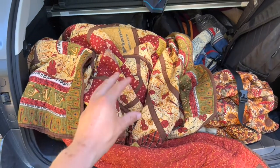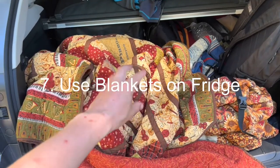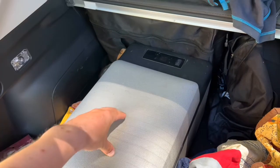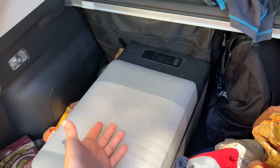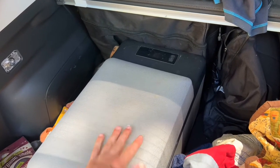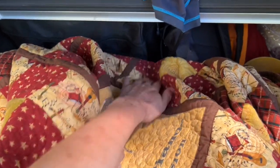Another strategy that can really help with power consumption in your car is to use all the blankets you obviously don't need because it's hot out, and use them to wrap up your refrigerator. Especially if you have something like an Alpicool — Alpicools don't really have much insulation in them, so they tend to run a lot and use up tons of power when it's hot out. Wrapping your Alpicool with a blanket will help insulate it. Some people also use insulating bags for this exact same purpose. Just make sure you leave the vents open.